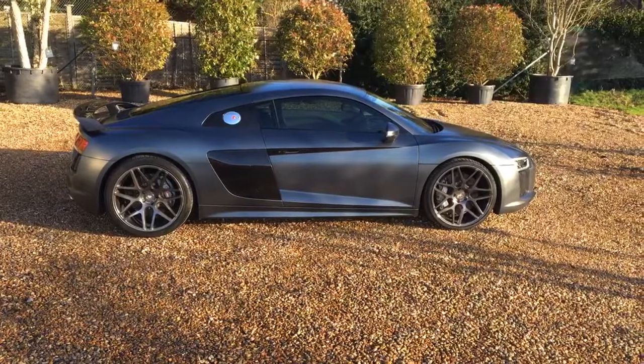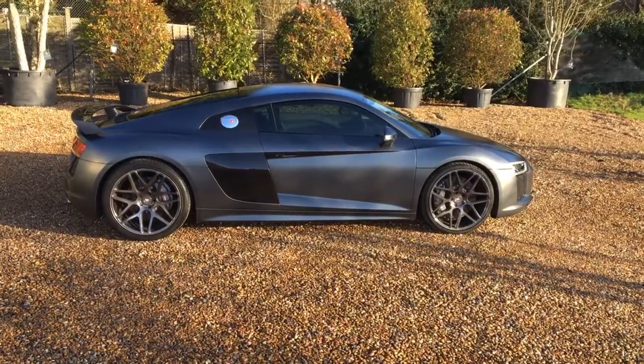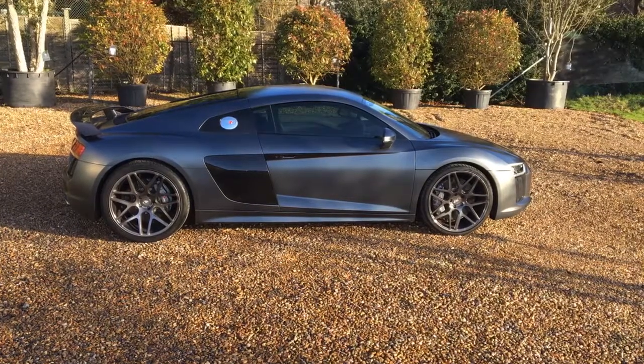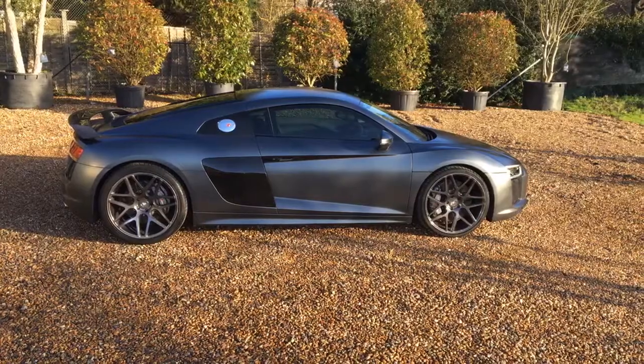As you can see, this is a rather special R8 V10 Plus. For any inquiries, please contact us through the website at www.iccautomotive.com.